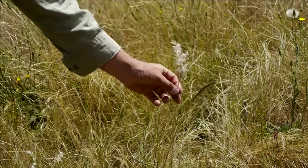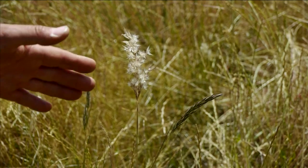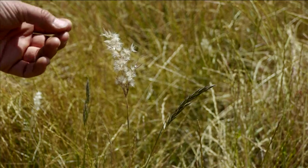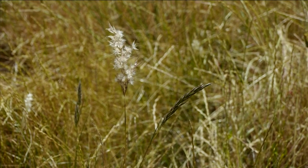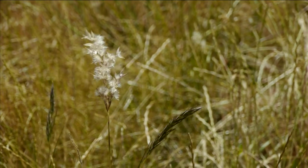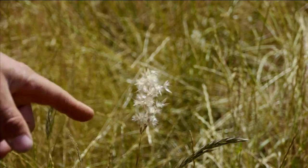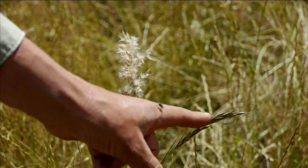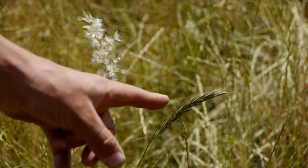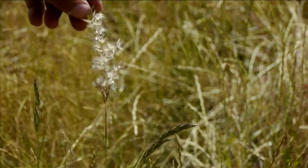The other really nice grass is wallaby grass. The shape of the inflorescence and what happens when it cures and dries out — as it's growing vigorously it looks green and fairly compact, and then as it dries out closer to summer, the individual spikelets open up and all the little hairs on the individual flowers fluff up. This is also a perennial tussock grass — a winter-spring growing grass.